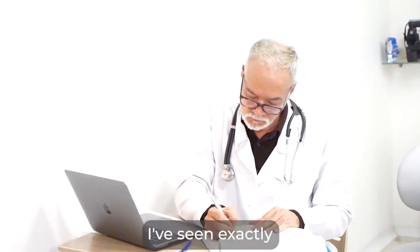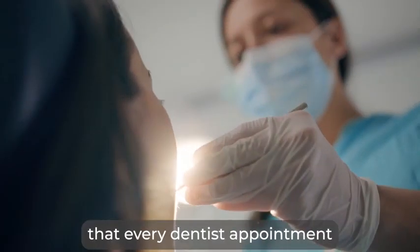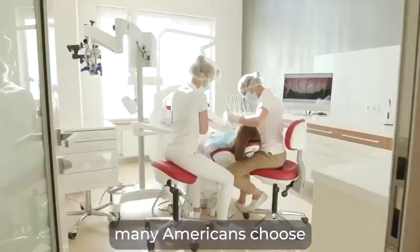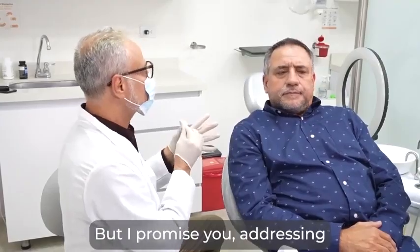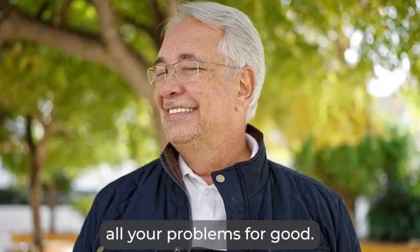I've seen exactly just how risky these procedures are, and some of them are downright frightening. It's no surprise that every dentist appointment you are left in pain, scared, and disappointed. The sad truth is, many Americans choose temporary solutions that drain them financially and mentally because they don't know what else to do. But I promise you, addressing the real root cause of tooth decay can solve all your problems for good.